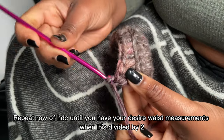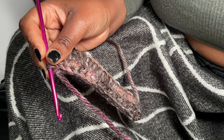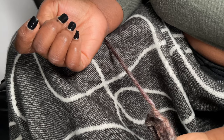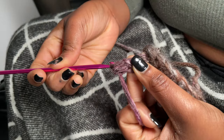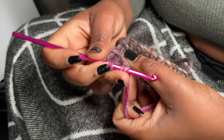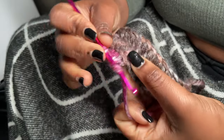Right here you're just going to chain one and repeat this rib pattern for half of your measurement. So basically if your waist is 30 inches, you divide by two and repeat this pattern for 15 inches. But because I already did my back panel, I'm only doing 7.5 inches for each front panel, since 7.5 is half of 15. You're just basically going to repeat the rib pattern in the back loop until you have half of your desired measurement.